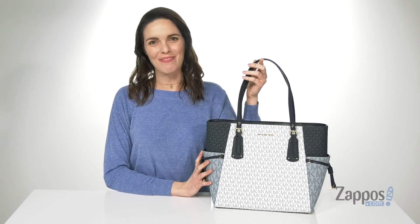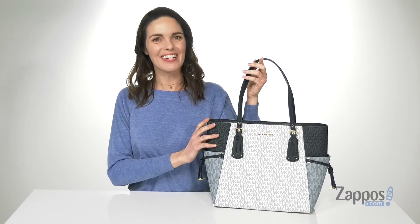What's going on? I'm Zoe from sapphos.com and this is the Voyager East-West Tote from Michael Michael Kors.